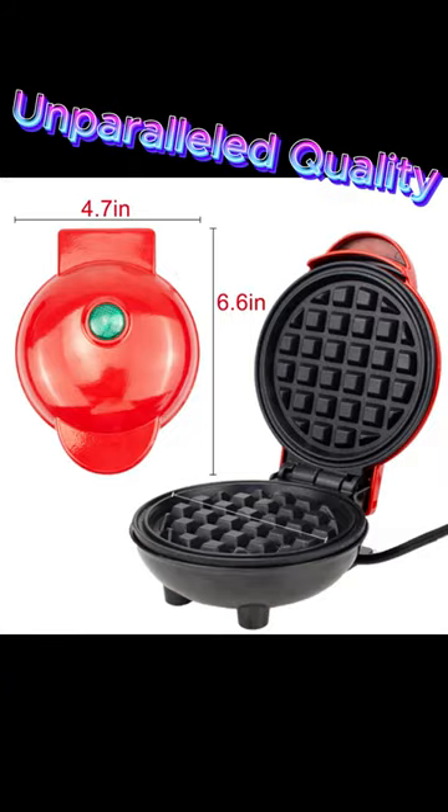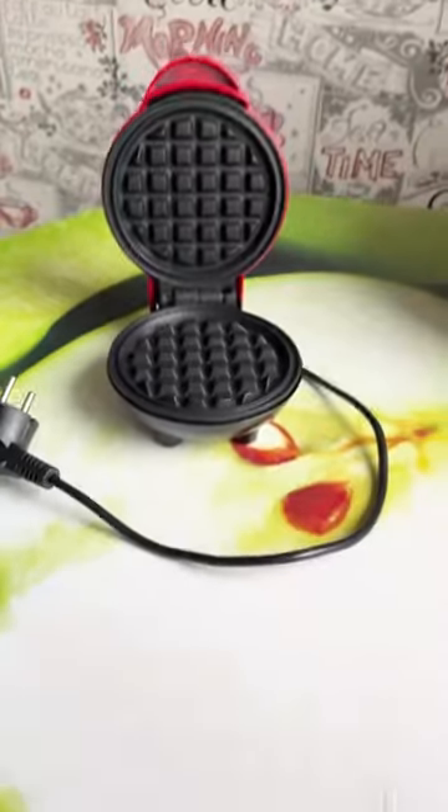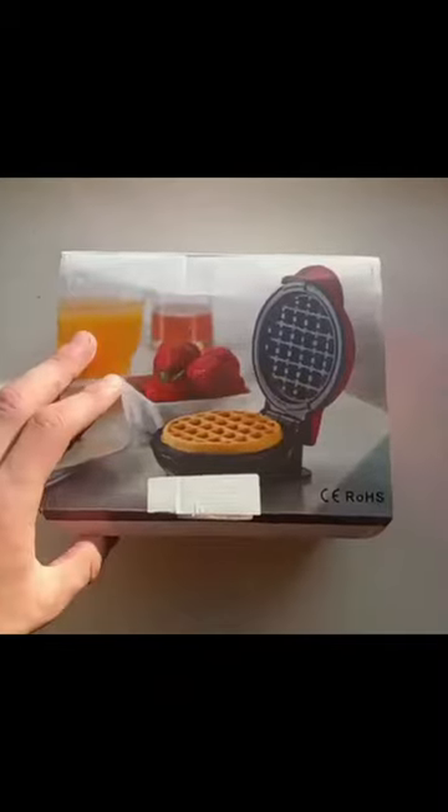Unparalleled quality — our Electric Waffle Maker is equipped with all the essential functions to quickly and effortlessly bake delicious waffles for breakfast or dessert. Get creative and add various fillings, while we ensure the cooking process remains simple and convenient. The heating element provides fast and even heat distribution on the non-stick surface, eliminating the need for excess oil.